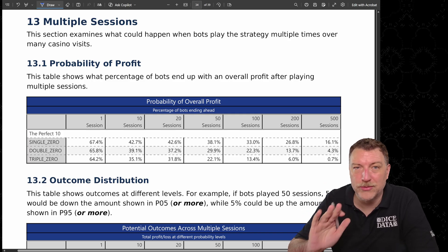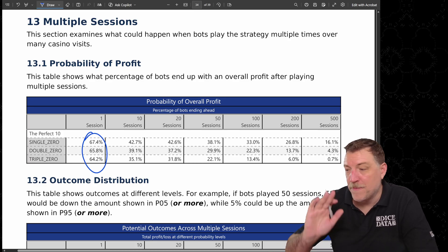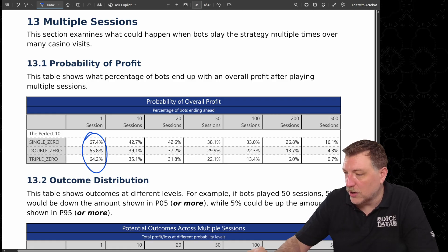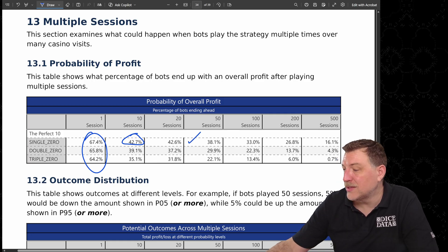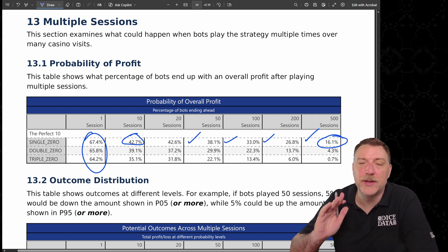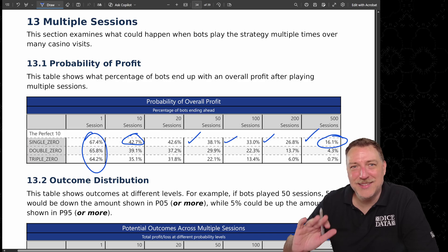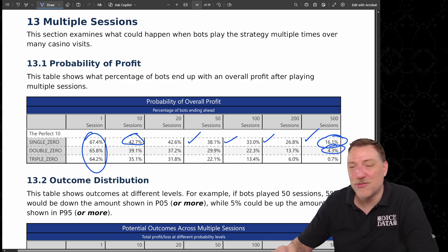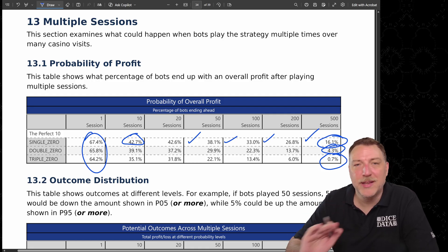What if bots tried this over and over again? In one session they're profitable about 67.4%. But if they come back 10 times in a row, that drops to about 42.7% on the single zero wheel. After 20 sessions it's 42.6%, then it drops to 38%, 33%, 23%, 26%. After 500 sessions, 16.1% of bots are still in profit on the single zero. On the double zero that plummets to 4.3%, and on the triple zero wheel it drops to just 0.7% — seven out of 1,000 bots still in profit after 500 sessions.